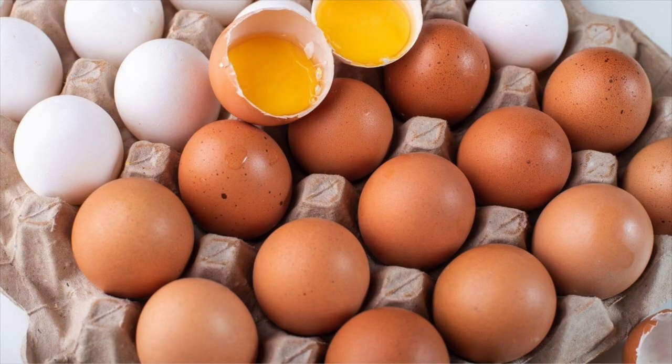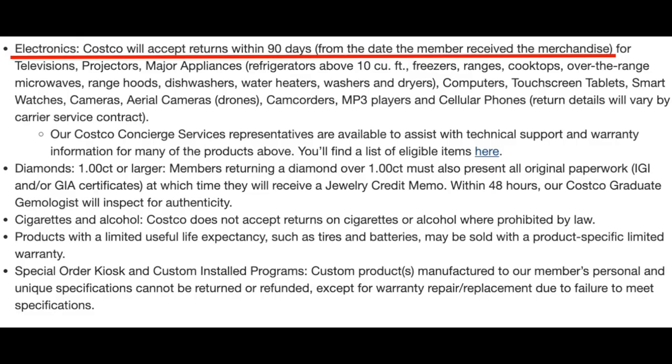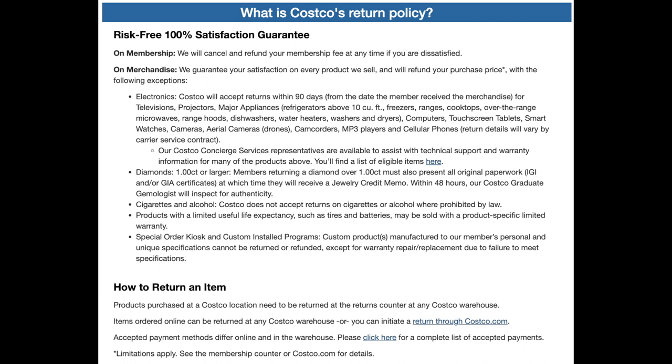Secret number seven is maybe tied to why furniture at Costco has gotten so expensive: Costco has the best return policy on the planet — basically a lifetime return policy. You could theoretically return almost anything with no questions asked. When I worked at Costco, we weren't allowed to question returns as long as it wasn't an excluded item like electronics. Part of the benefit of being a member is that very lenient return policy, and it includes furniture. There are some exclusions like electronics — I'll have them listed on screen. Despite everything, the return policy still stands.